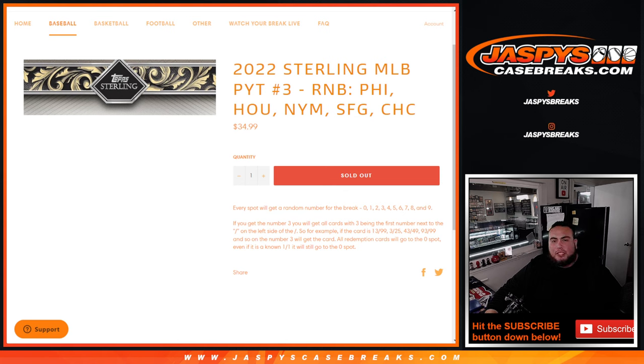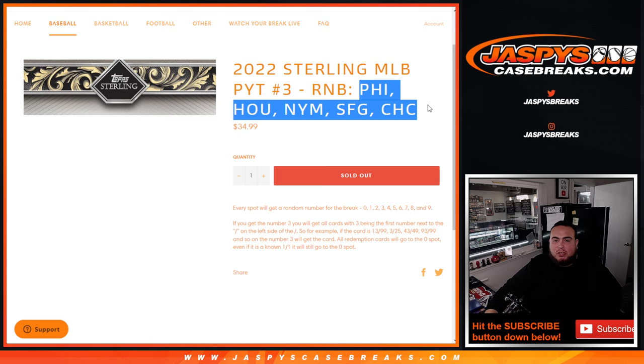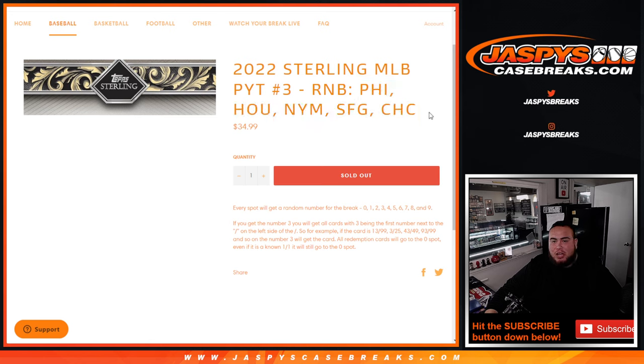What's up everybody, Jason here for JASP's CaseBrakes.com. 2022 Sterling MLB Pikachu number 3 just sold out. This is a random number block featuring the Phillies, Houston Astros, Mets, Giants, and Chicago Cubs. You get a piece of these teams for a fraction of the price you would have paid for them if you bought them all together. Again, only $34.99.